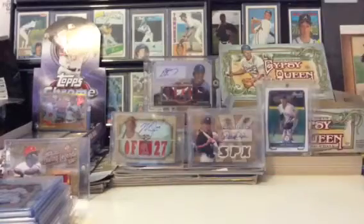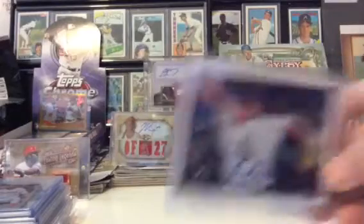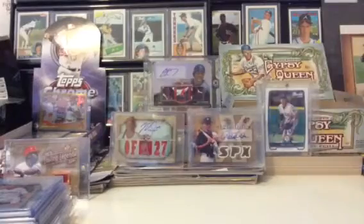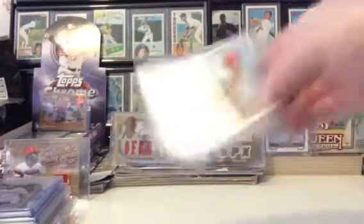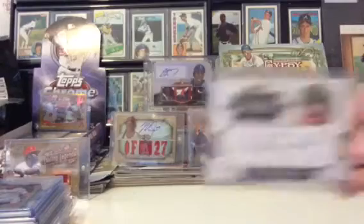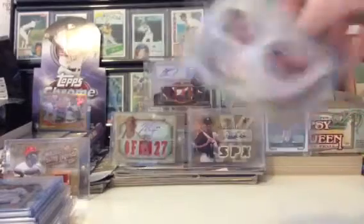Low-end cards: Joba Chamberlain relic, Jose Reyes relic, Drew Benson Gypsy Queen auto, Daniel Hudson on-card auto from Lineage — I don't know if you guys want this stuff, it's pretty low-end — Johnny Gomes auto number to 700, Kyle Drabek prospect auto, Freddie Freeman Gypsy Queen mini frame relic, Wade Miley prospect auto, and a relic of Jermaine Dye and CC Sabathia number to 350.